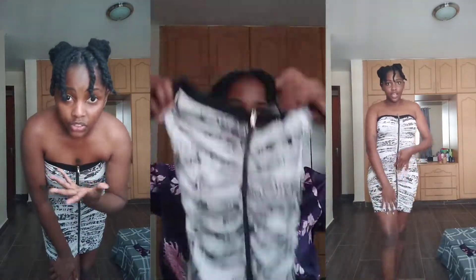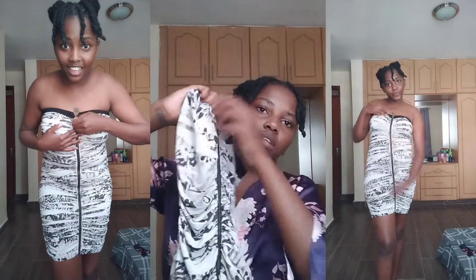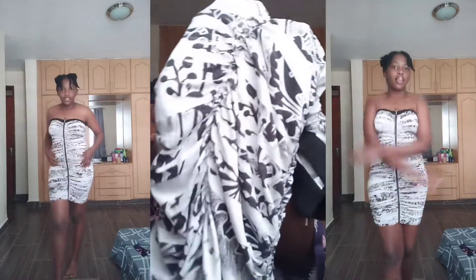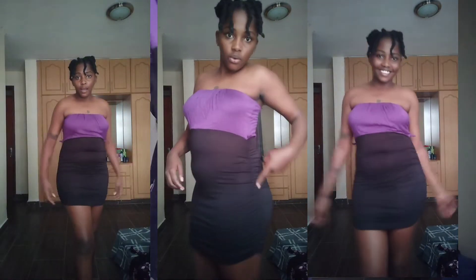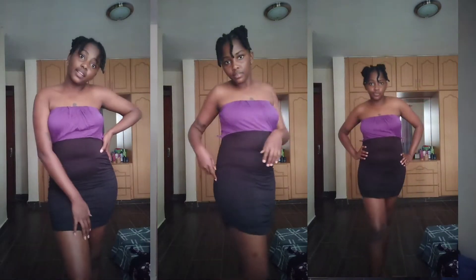Next is this black and white scrunched dress — it reminds me of some dresses that went viral a while back. It has a zip here, so you have to be careful with that. It has cute scrunched-up details and it's not that tight. There's also this black and purple short dress, which is so interesting — I don't know where I'll wear all these short dresses but they are cute.